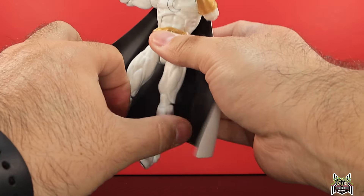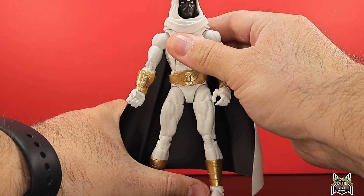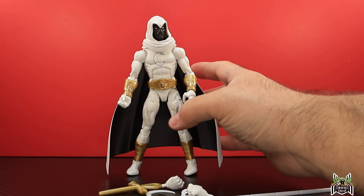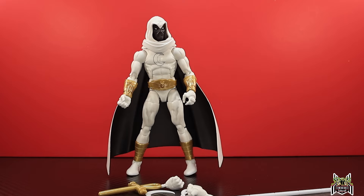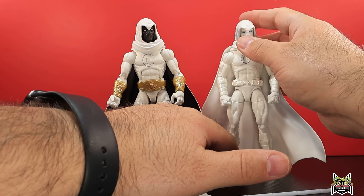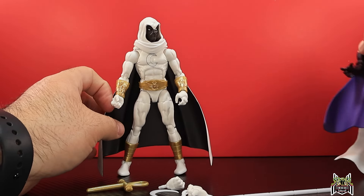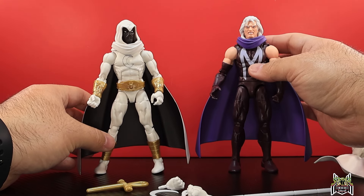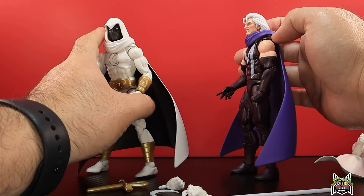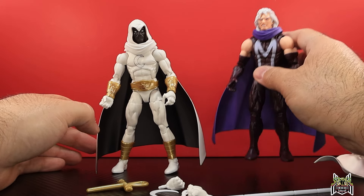Before we take a closer look at Moon Knight, I want to point out that he does have a different cape than the other Moon Knight figures. I brought a previous Moon Knight out for comparison — forgive me, I don't know if this was the original Walgreens exclusive or the Target exclusive retro release. You can see the capes are different. This new Moon Knight actually uses the same cape from the X-Men '97 Magneto figure.